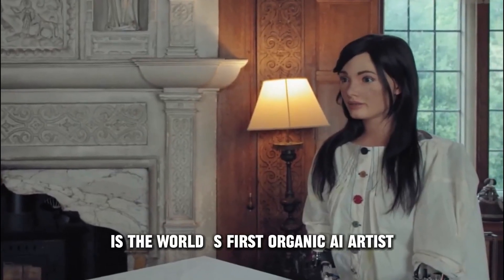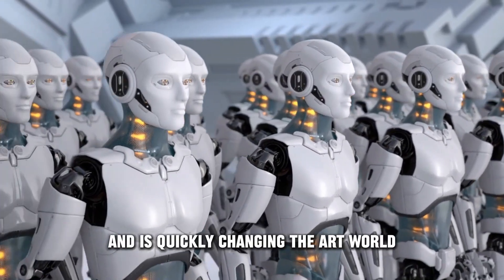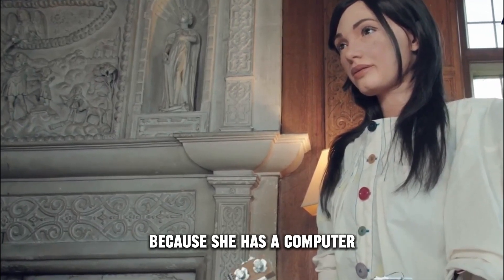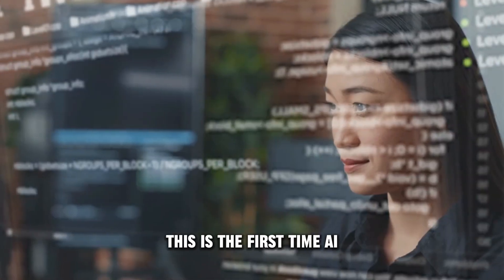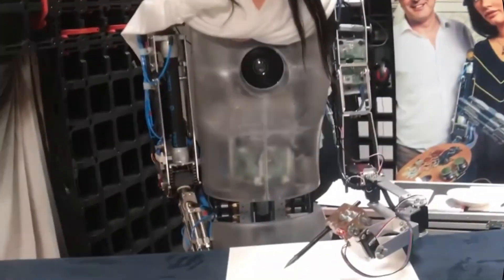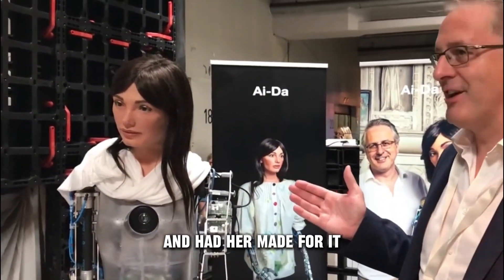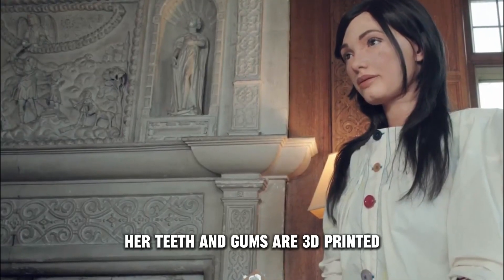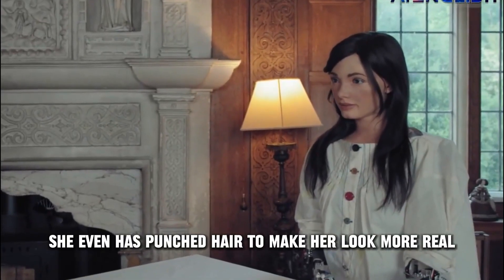Number 3: Ada. Ada is the world's first robotic AI artist. She was made by the British robotics company Engineering Arts and is quickly changing the art world. Ada paints and draws without any help from a person, using a computer, an inner eye, and a pencil in her robotic hand. Ada learned to draw at the University of Leeds, and Aidan Miller of the Oxford Gallery had her made for it. Her skin is made of plastic, her teeth and gums are 3D printed, and her eyes have cameras built in that let her draw from sight. She even has punched hair to make her look more realistic.